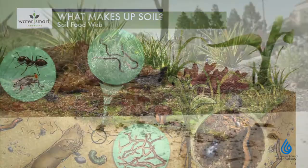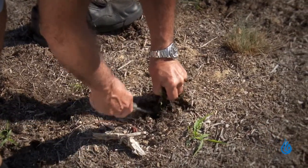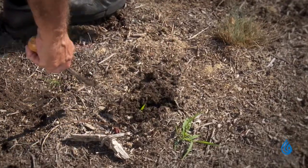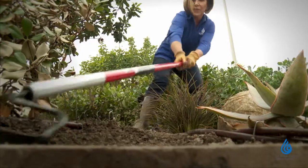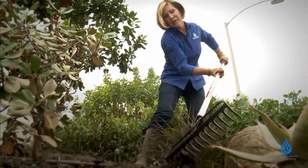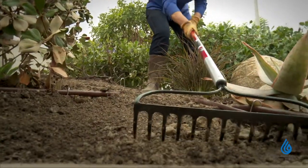Weeds like to grow in bacterially dominated soil, but weeds aren't all bad — they add organic matter that feeds soil organisms and other plants. You can reduce weeds by adding compost and applying mulch, because weeds don't like to grow in soil dominated by fungi, and compost feeds the fungi in the soil.